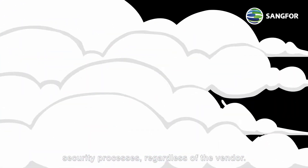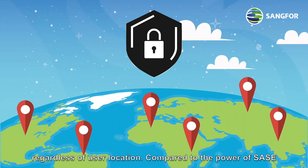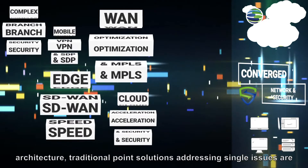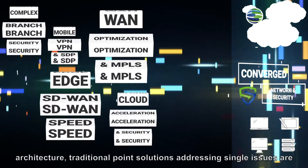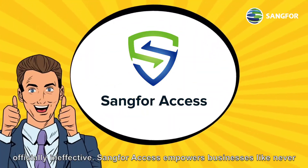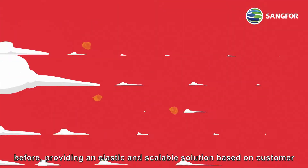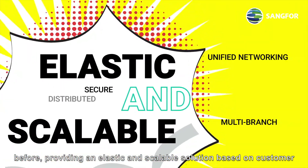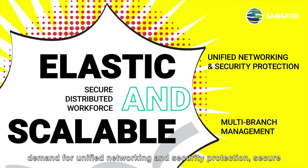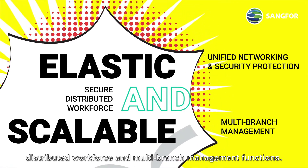Sangfor Access provides full protection from web threats regardless of user location. Compared to the power of SASE architecture, traditional point solutions addressing single issues are officially ineffective. Sangfor Access empowers businesses like never before, providing an elastic and scalable solution based on customer demand for unified networking and security protection, secure distributed workforce and multi-branch management functions.